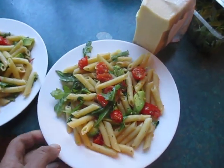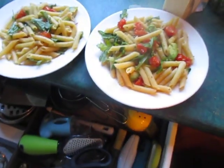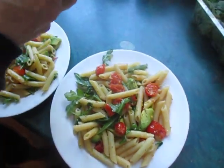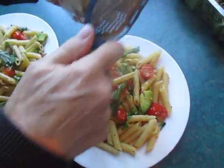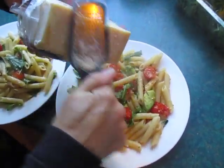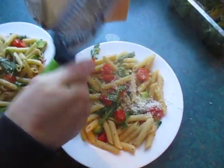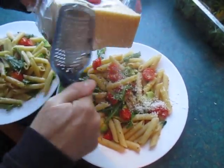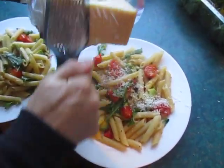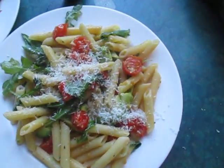You want to scrape some parmesan on there? Just a little bit. Get your grater out. That is nice. This is one way. I do like parmesan on it. Do you put pepper on it too or not? I already put the ground pepper. That smells good. I'm going to show you one other way.